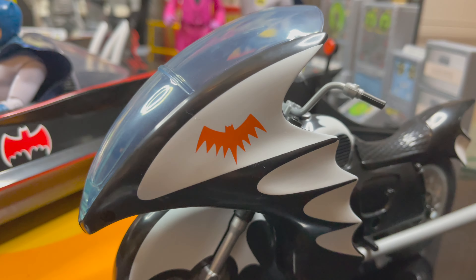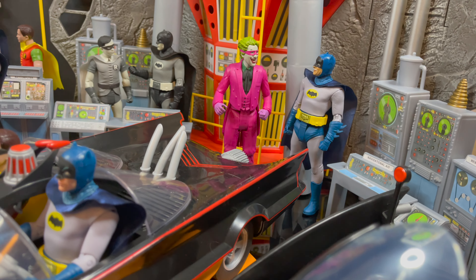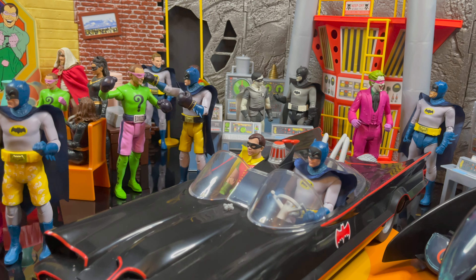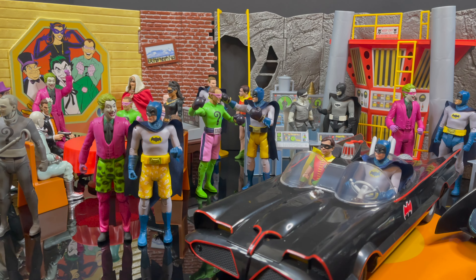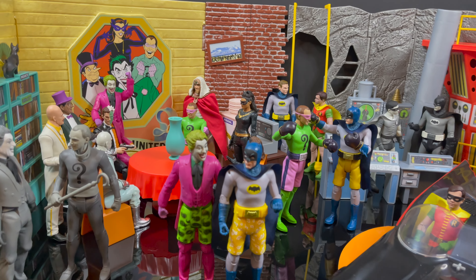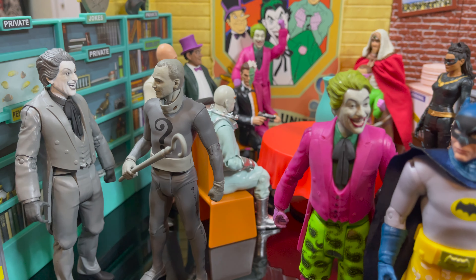Welcome back everyone. Toysh is here, and what a year 2022 was for action figures — and more specifically, retro action figures. That's a term that's certainly thrown around a lot these days. However, in all the retro glory that has hit the action figure market in recent years, for 2022, for me in particular, there was one clear standout.